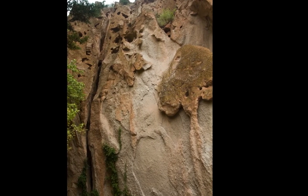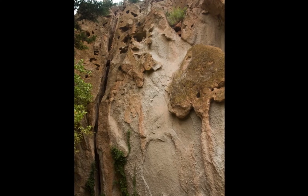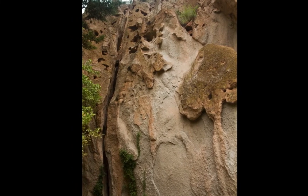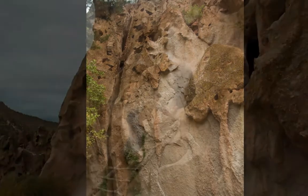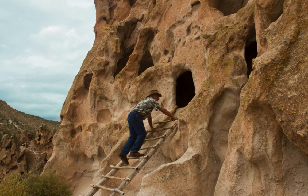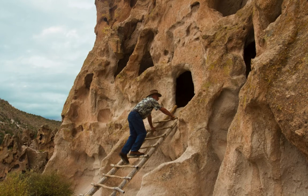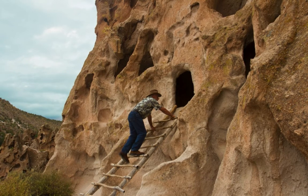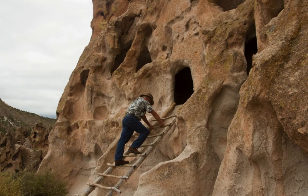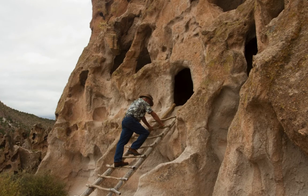At its height of occupation, what are the estimates of population density here? Well, in Frijoles Canyon — the main site where people visit — we can imagine 800 people living here in a relatively small area, just maybe a couple square miles. And it was a lively place. I can imagine just hearing the sounds of children playing, dogs barking, the turkeys out in the fields — a real vibrant culture living here.